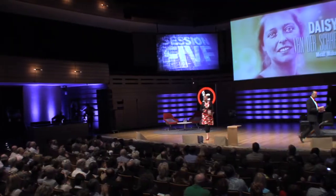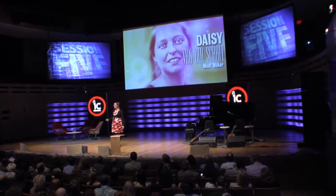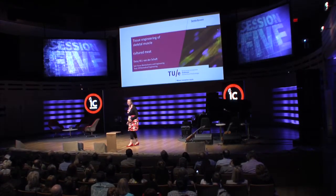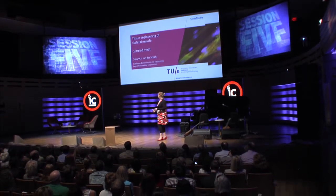This is Daisy van der Schaaf. So yes indeed, I'm from Eindhoven, Holland — the happiest place in the world apparently.